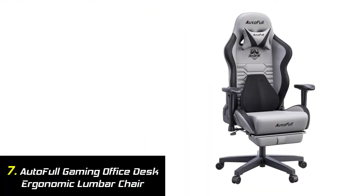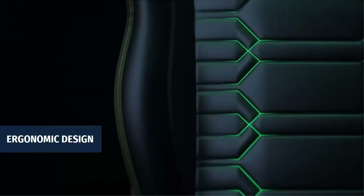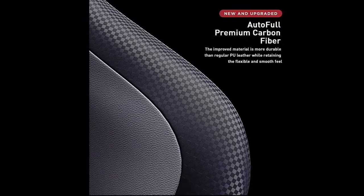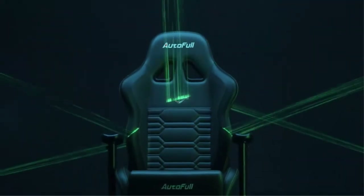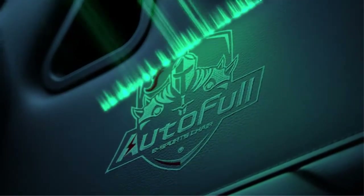Our list at number 7: AutoFull Gaming Office Desk Ergonomic Lumbar Chair. Suitable for gaming and working, AutoFull is dedicated to making the best gaming chair and creating the most perfect game experience for pro gamers. Features a 45-degree sideways rotatable and 2.8-inch height-adjustable armrest. The ergonomic U-shaped armrest surface is wrapped in soft PU leather, which perfectly supports the elbow. Equipped with a 3D bionic modeling lumbar pillow that fits the curve of the lumbar spine for comprehensive waist support.